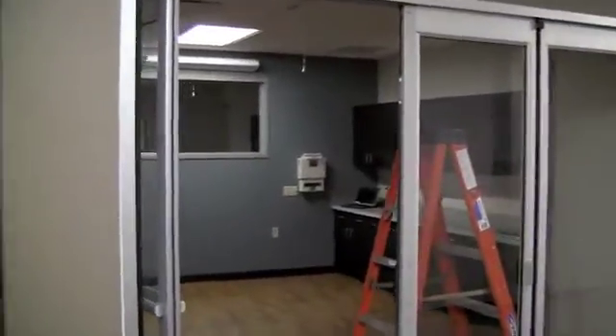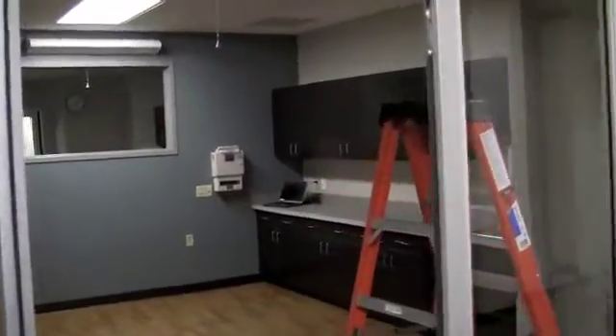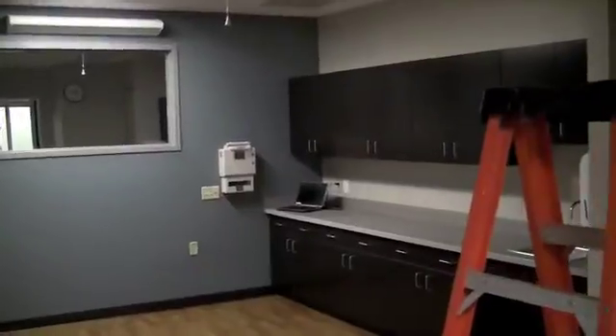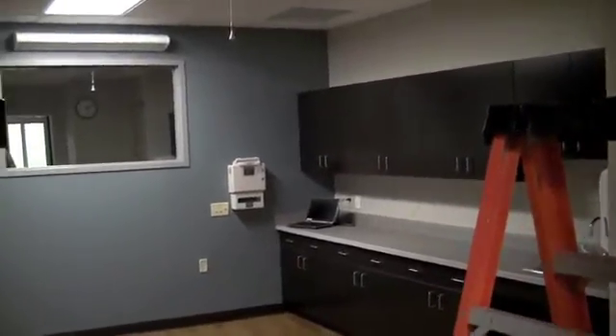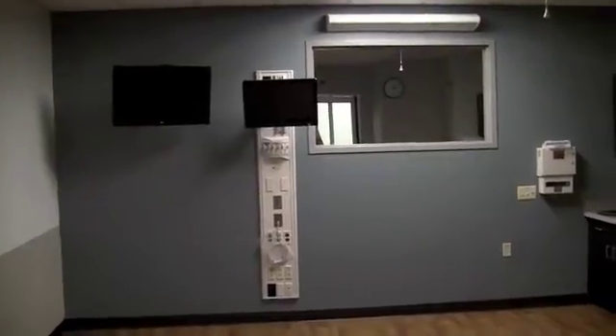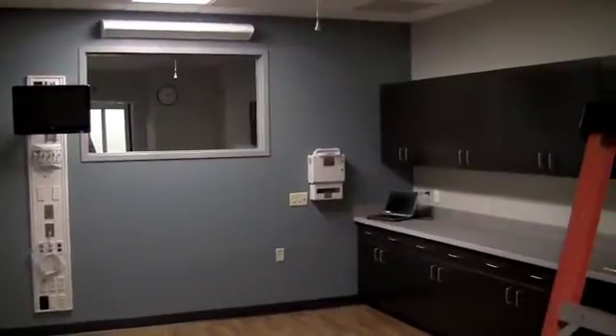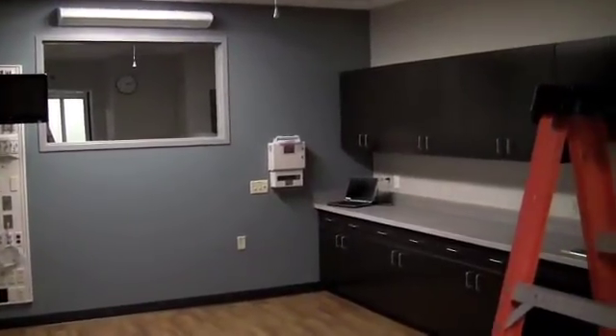We're going to start by going over towards our simulation labs. On the left over here is a small simulation lab which is designed to represent a typical hospital emergency type room. It could also pass as a standard med-surg room.